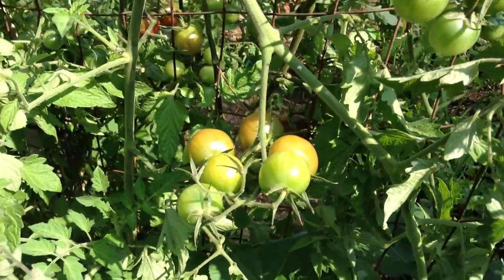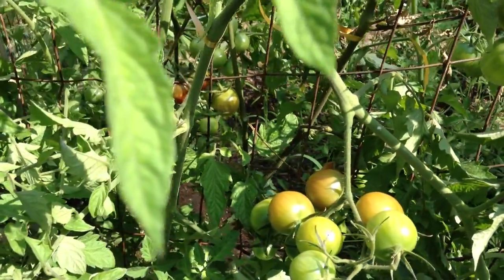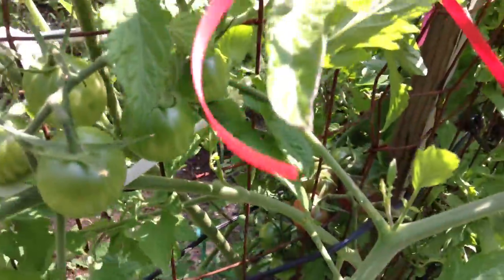They're a little bit dark in color. They're superb, superb cherry tomatoes. As you know, we grow only heirloom and open-pollinated tomatoes.